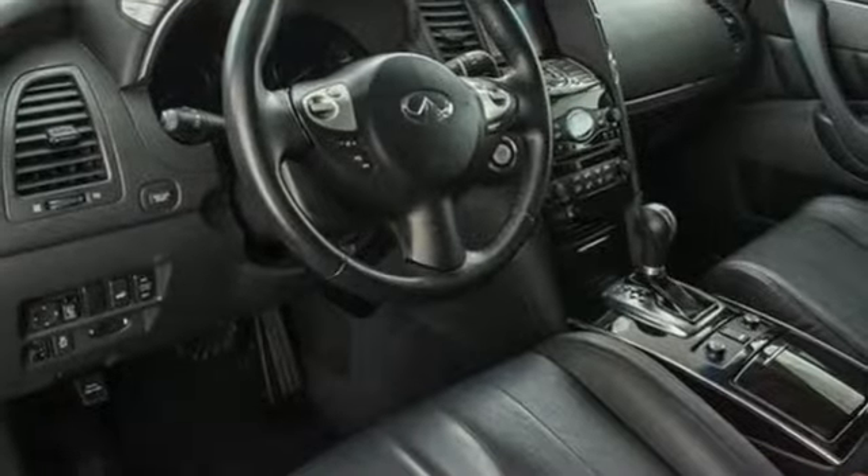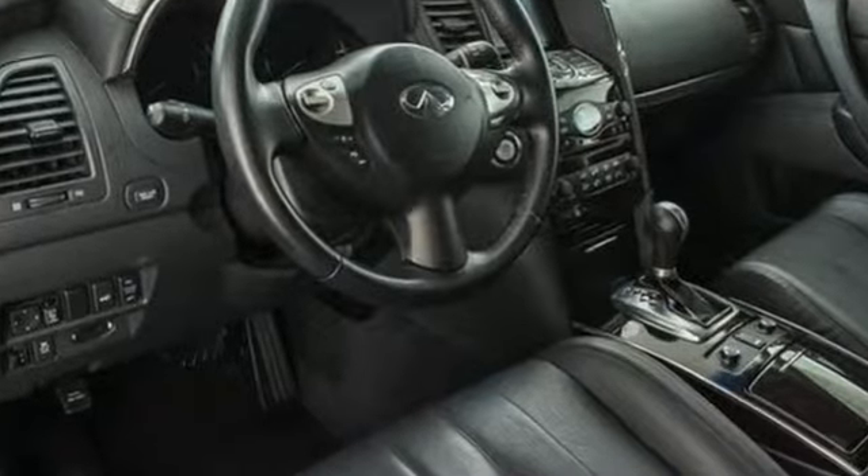Infiniti — superior craftsmanship surrounds you with infinite possibilities. See it for yourself when you take it for a test drive.